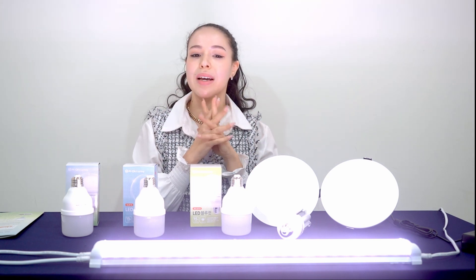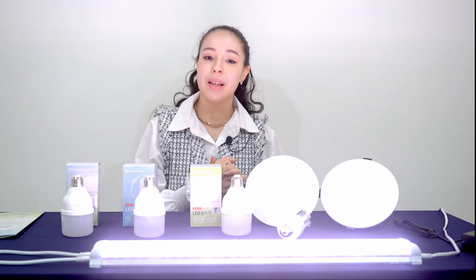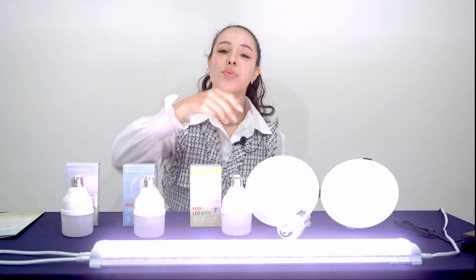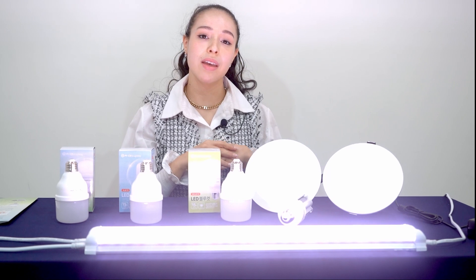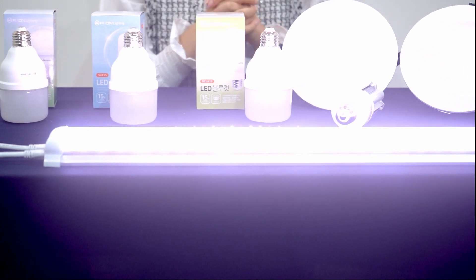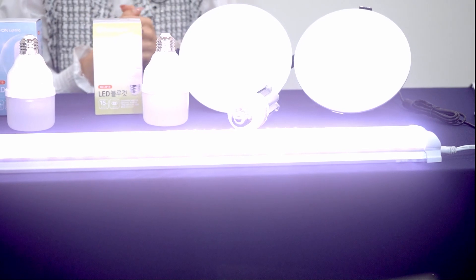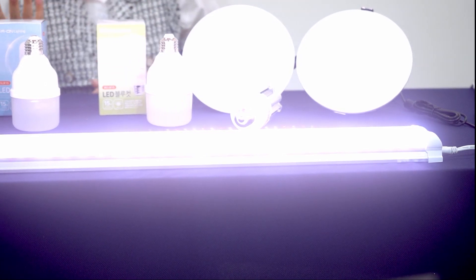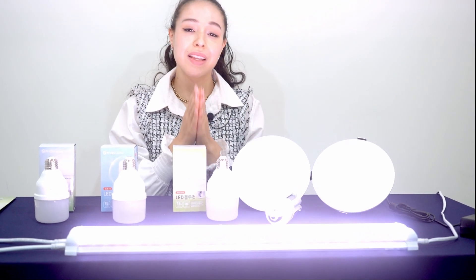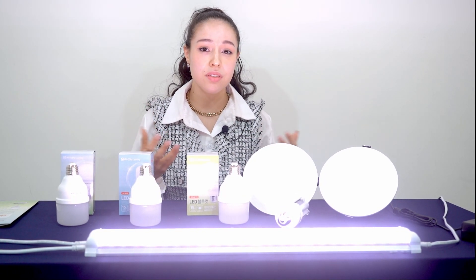I will start by talking about the one that is for smart farming: the antibacterial plant growth LED bar and light bulb. As you can see, this is the bar over here. This one is used for smart farming and it's antibacterial too, and they also have the light bulb. Sometimes when plants don't get enough sunlight they can suffer from fungal viruses or they don't grow healthy at all, and thanks to these lights the plant can actually grow healthy.